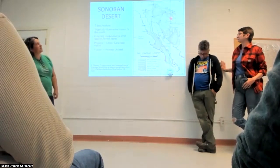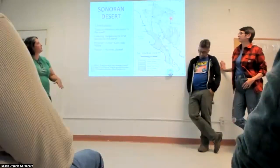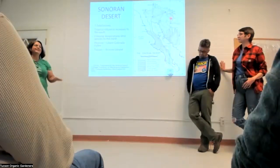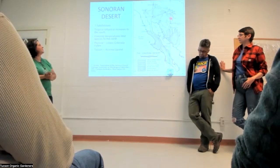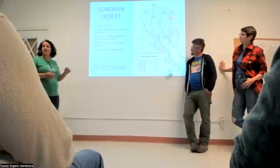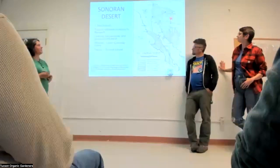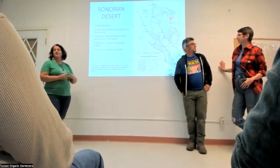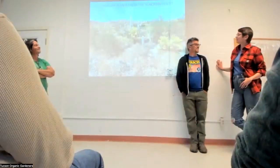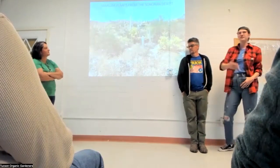The Sonoran Desert is a really diverse desert with seven different subdivisions. As you move southward, the tropical influence increases and freezing temperatures become more limited. Tucson is in a different subdivision than Phoenix, so that's important to know. The Sonoran Desert is also the wettest desert in the world — we get great monsoons and great winter rains.